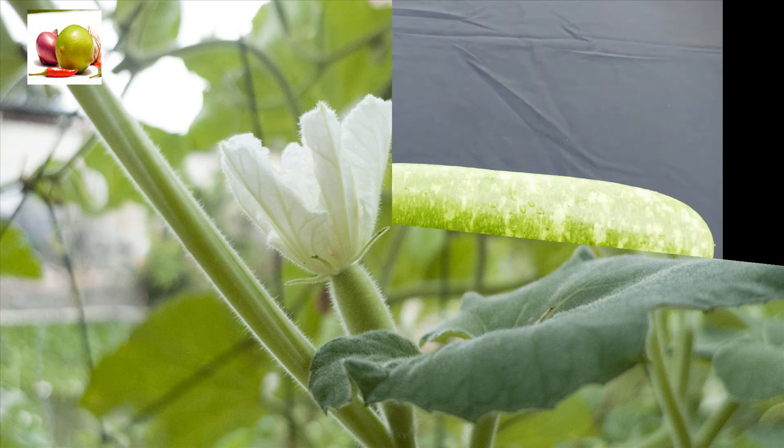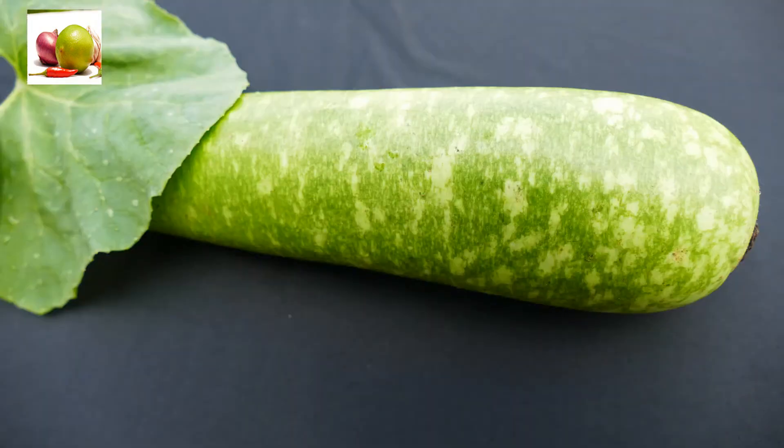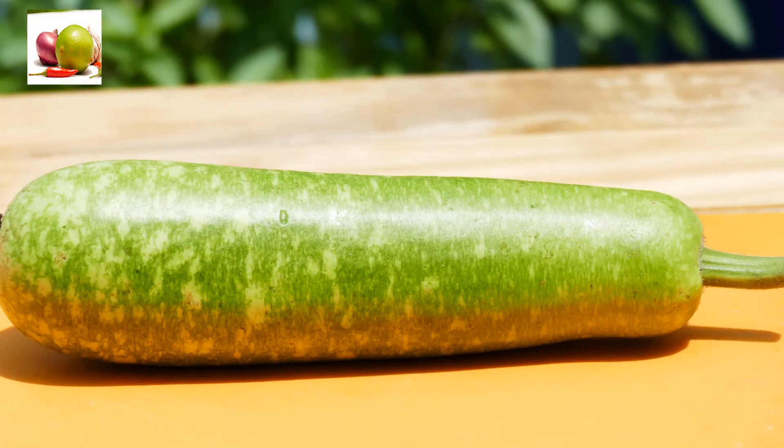Bottle gourd contains 96 percent water and is high in fiber content. It takes care of your hunger and will keep you feeling full, so bottle gourd plays a major role in your diet for weight loss.